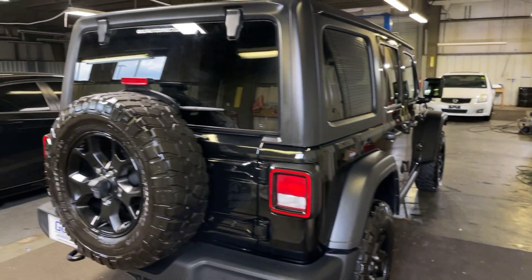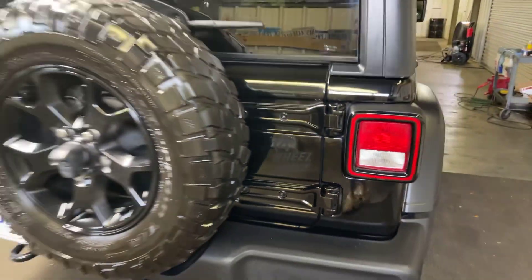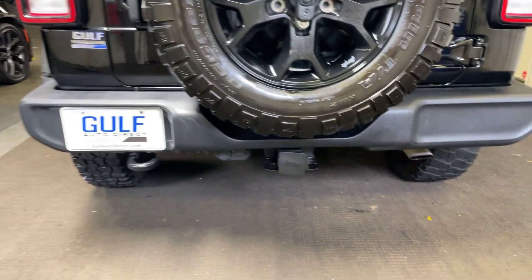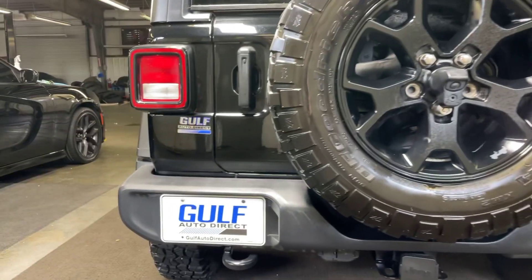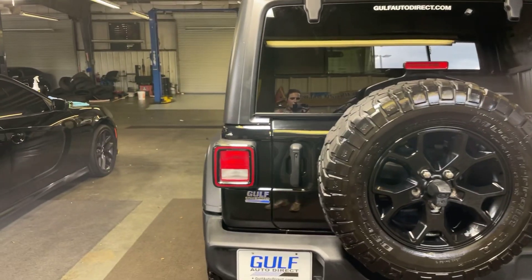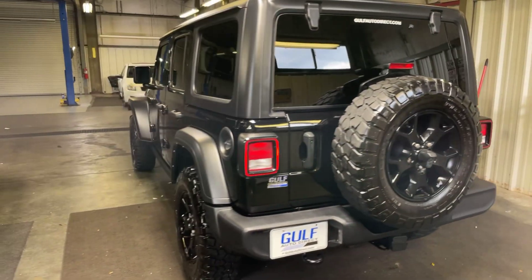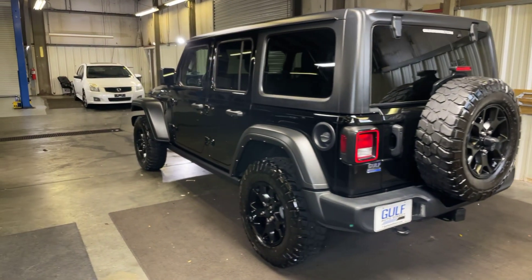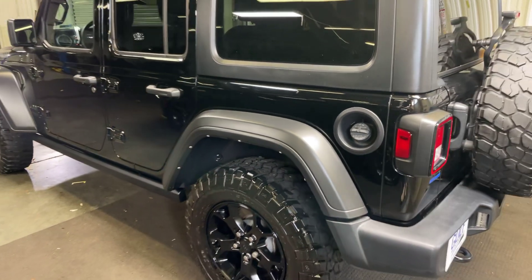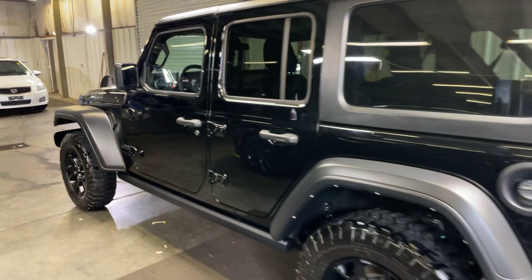Now making our way around to the back — four-wheel drive. We've got our extra tire right back here. Tow package — there's a little towing hook right there. This is a 3.6-liter V6.